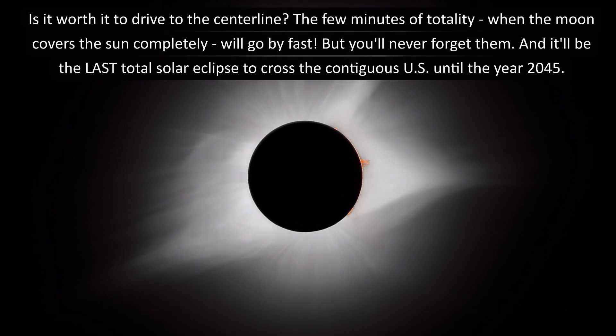Is it worth it to drive to the center line? The few minutes of totality, when the moon covers the sun completely, will go by fast. But you'll never forget them. And it'll be the last total solar eclipse across the contiguous U.S. until the year 2045.